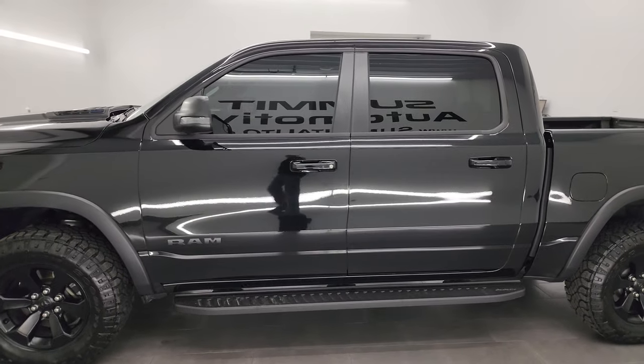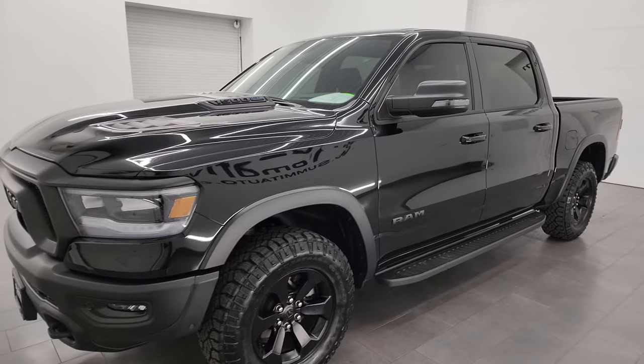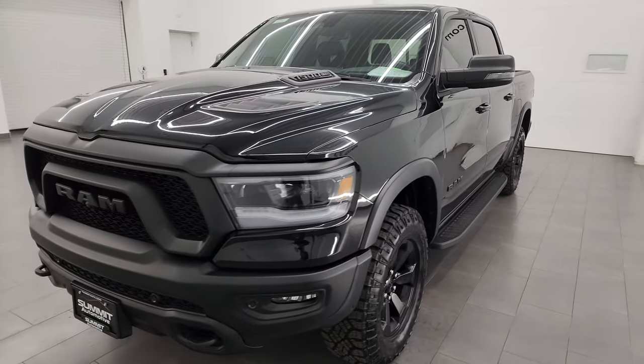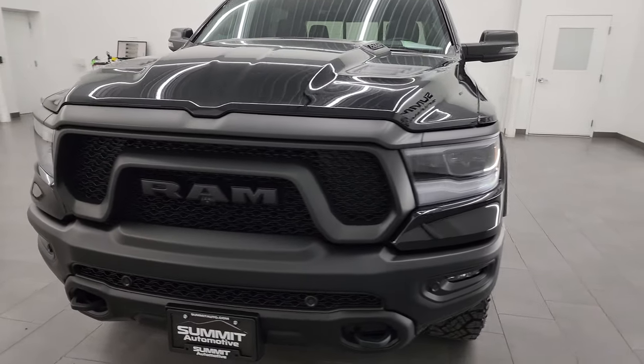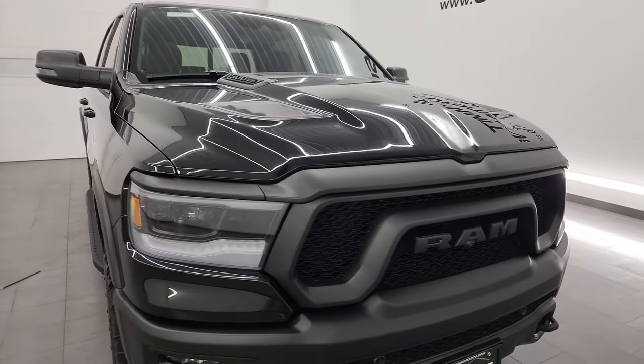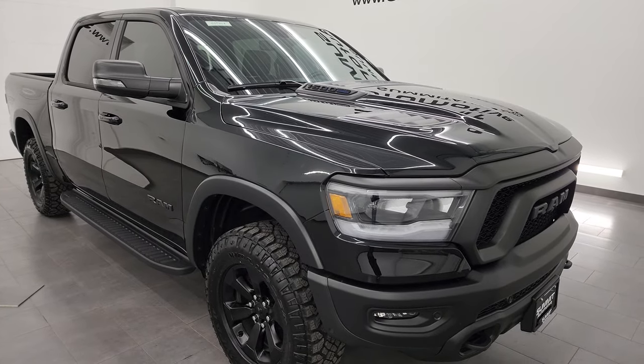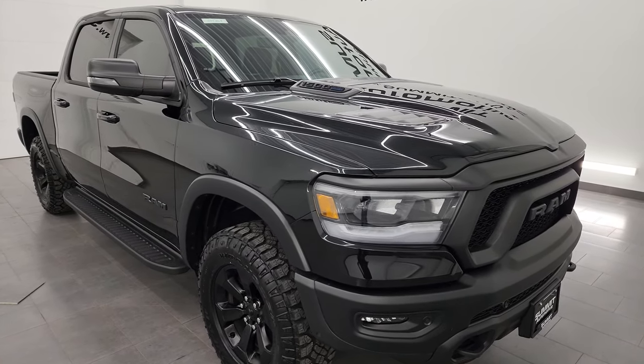This 2023 Ram 1500 has the 5.7 liter V8 Hemi engine with the e-torque assist, paired up with the 8-speed automatic transmission. This truck has been fully safetied and inspected by our service shop, has a fresh oil and filter change. All the fluids have been checked and topped off per the state of Wisconsin inspection process and it is 100% ready to go.